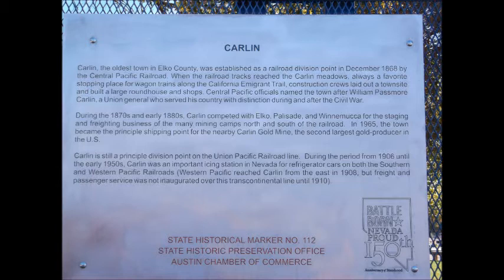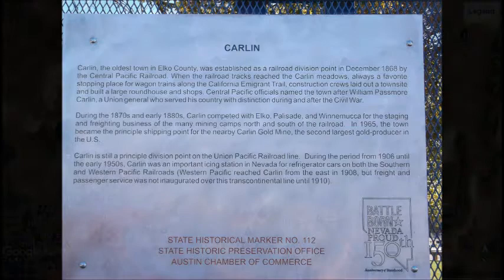During the period from 1906 until the early 1950s, Carlin was an important icing station in Nevada for refrigerator cars on both the Southern and Western Pacific railroads. Western Pacific reached Carlin from the east in 1908, but freight and passenger service was not inaugurated over this transcontinental line until 1910. Nevada State Historical Marker No. 112.